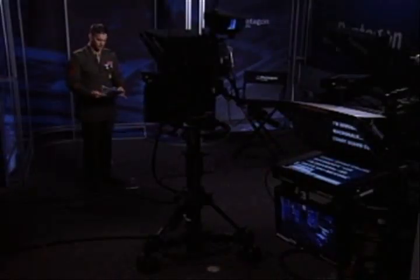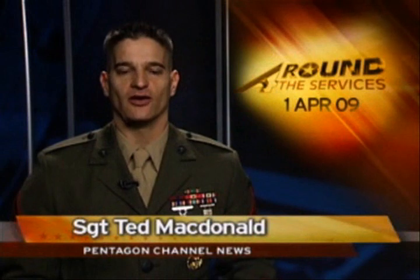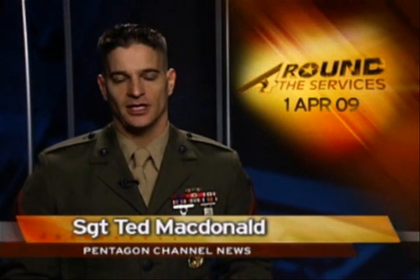Now proudly serving those who serve, this is Around the Services. Hello and welcome, I'm Sergeant Ted McDonald. The Coast Guard Cutter Mackinac is the only icebreaker serving on the Great Lakes, and it has a one-of-a-kind mission: keep ship traffic moving. It's a critical mission because billions in commerce flow through these waters, and for the Mackinac it also means being proficient in several different areas. Coast Guard Petty Officer Adam Eggers spent a week on the ice and brings us this story.